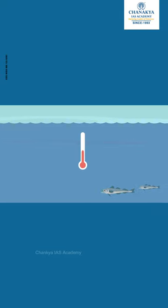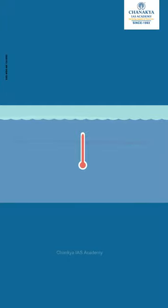But that's not the only way seas are rising. As Earth warms, the ocean is warming too. Water expands as it gets warmer. So warm water takes up more room in the ocean, making sea levels higher.